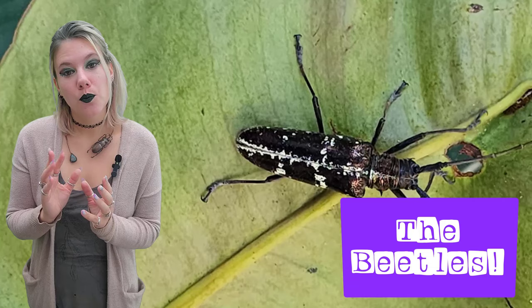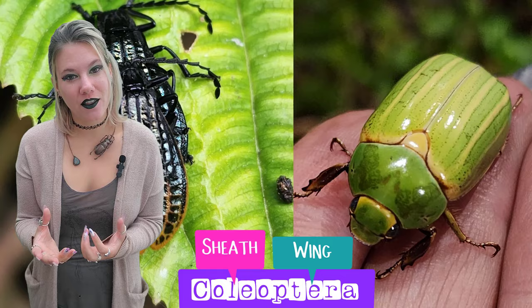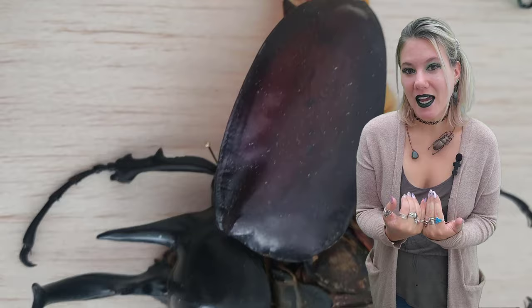Beetles are in the order Coleoptera. 'Ptera,' by this point you should be shouting into your screen, means wing, and 'coleo' means sheath. That is because the forewings have been hardened into a structure called the elytra (plural) or an elytron (singular), to fold over and protect the hind wings.